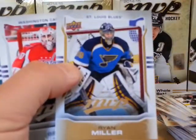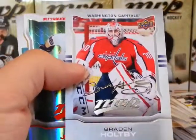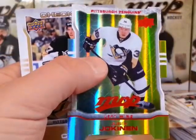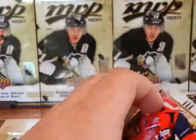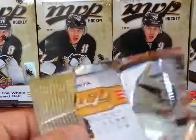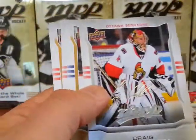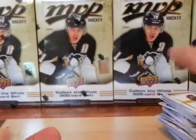Last two packs. Ryan Miller, now with Vancouver. Brian Boyle silver script. And then we've got Jokinen color and contours. And a Sidney Crosby checklist. Last pack for box number five — Henrik Zetterberg and Craig Anderson silver script. That's it for box number five. See you on box number six.